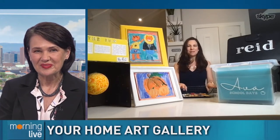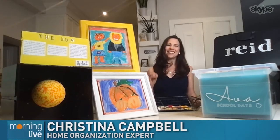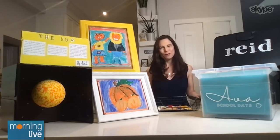One thing I'm always saying to moms is that there is absolutely no law written down that says you need to keep every single piece of artwork that your child creates, especially if it has glitter on it. So really our goal with organizing and storing our kids' artwork is to be able to honor their creativity and their efforts without having it overwhelm our homes.